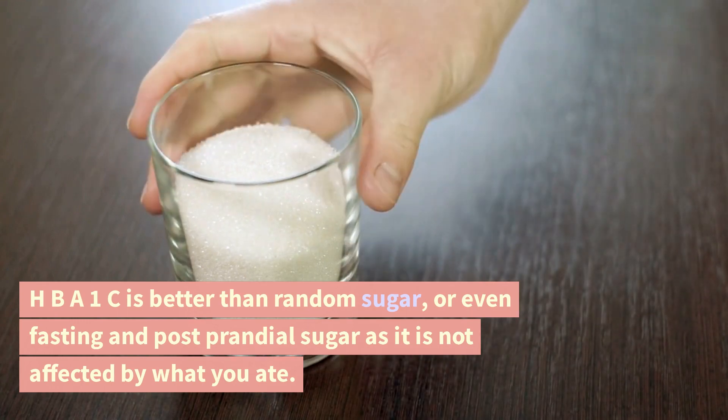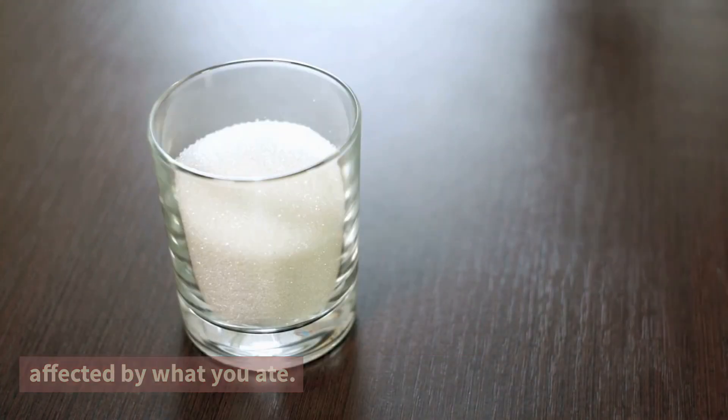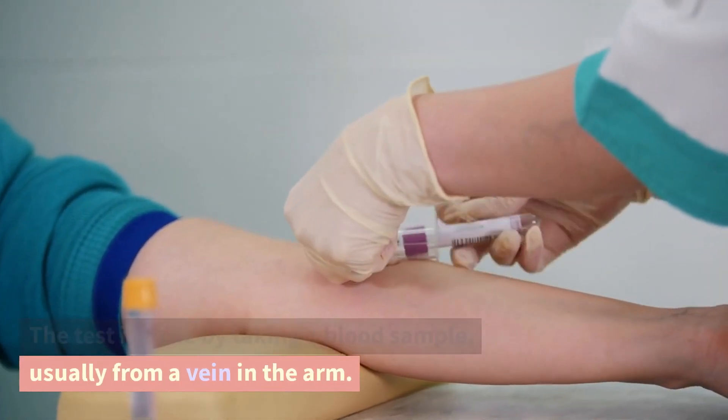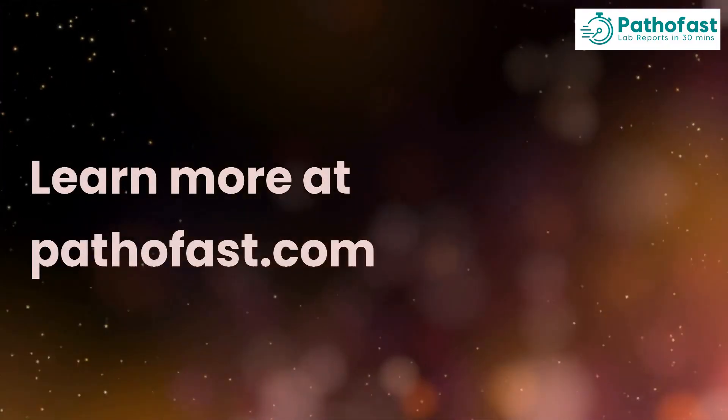HbA1c is better than random sugar, or even fasting and post-prandial sugar, as it is not affected by what you ate. The test is done by taking a blood sample, usually from a vein in the arm. Learn more at pathofast.com.